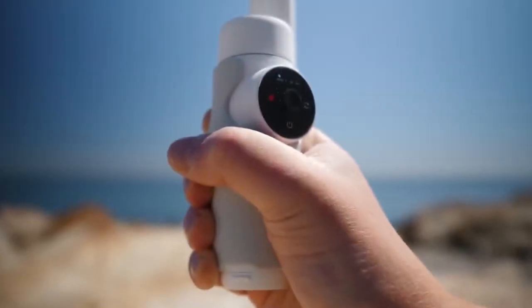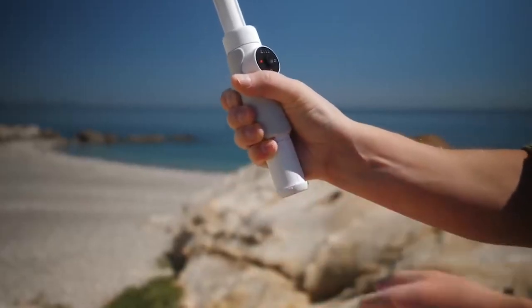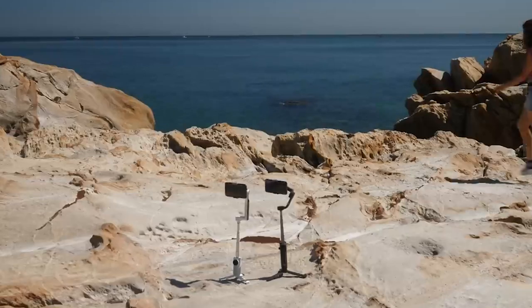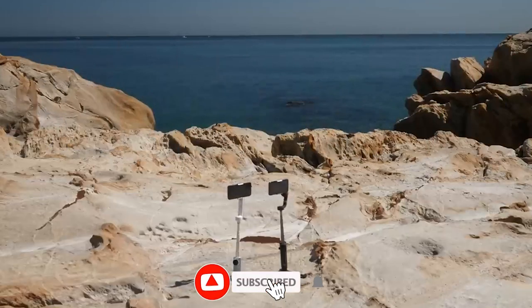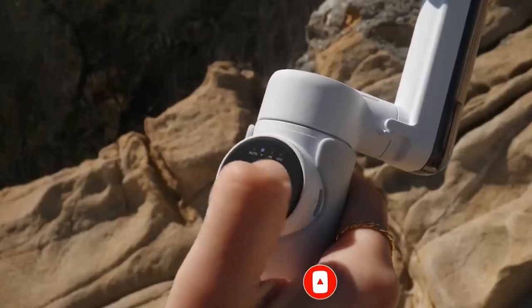In this video, we will be doing a comparison on each product to help you decide which is the best gimbal for your smartphone or portable camera. All the links to these cameras will be in the description down below — please be sure to like and subscribe to the channel for more content like this. Now let's get into the video.